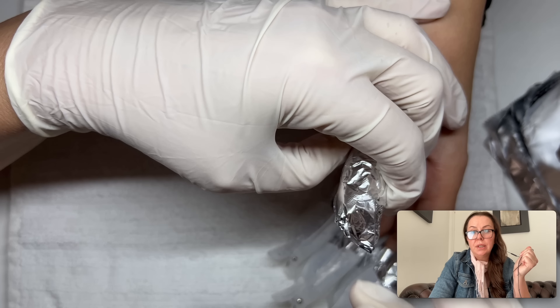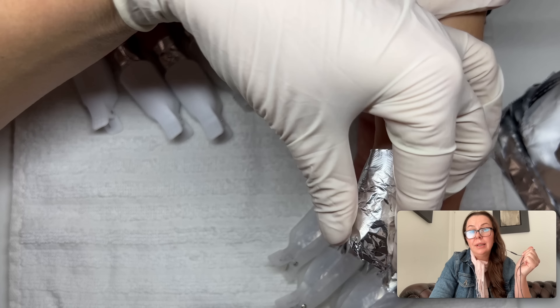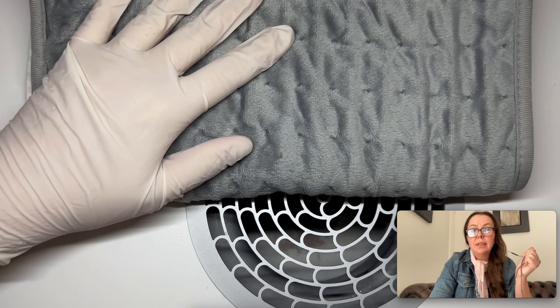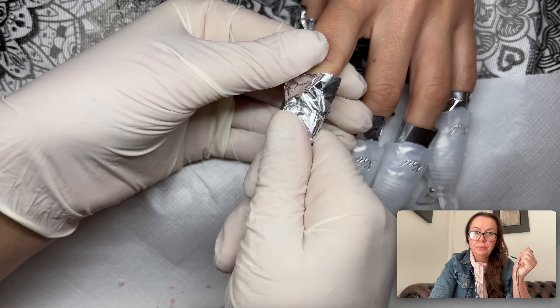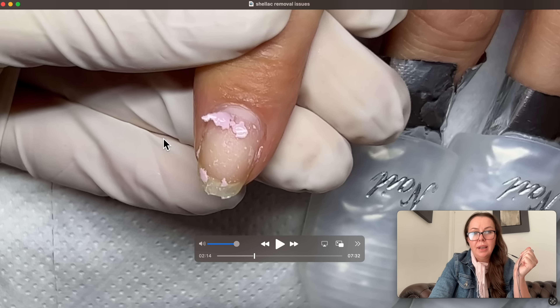As recommended, I used the original top coat, which has an eight-minute soak-off time, so I gave it 10 minutes and put it under heat, which also helps the removal process. As you can see, the shellac is gone completely, but you can see there are pieces of nail that are picked up — there are just loose pieces of nail.